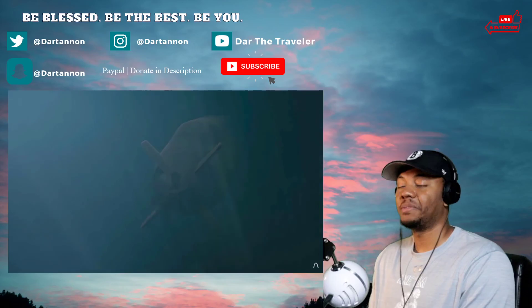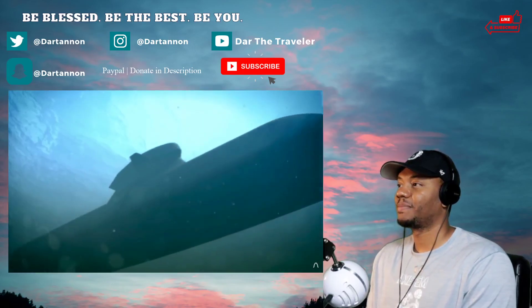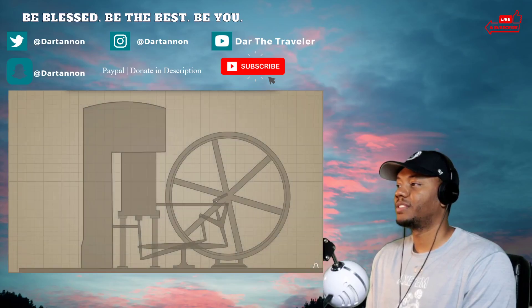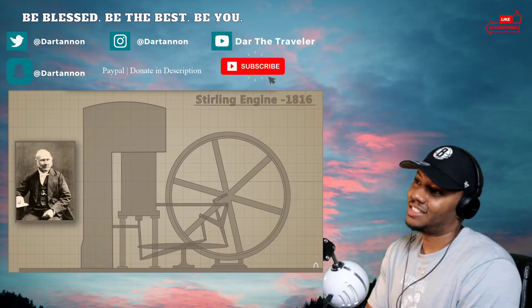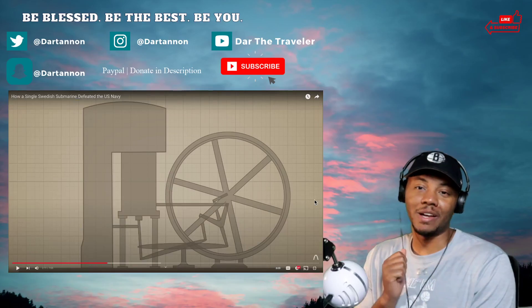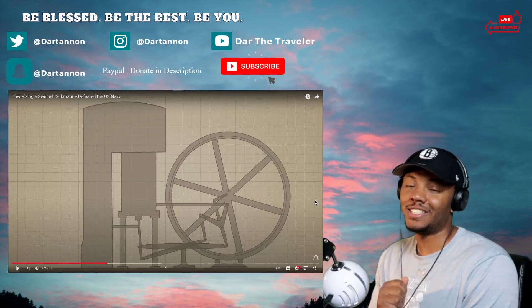The Gotland was the first submarine in the world to use a Stirling engine as its power generator. Stirling engines are not a new concept — the first was created and patented by Robert Stirling in 1816.